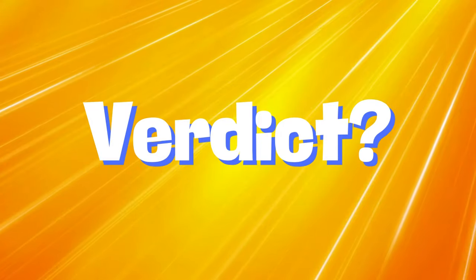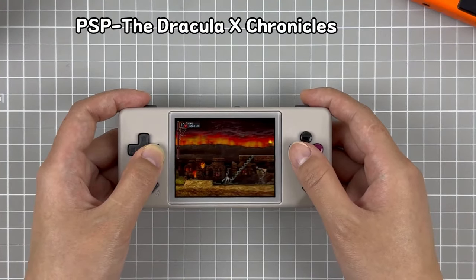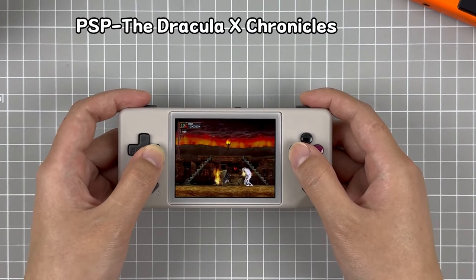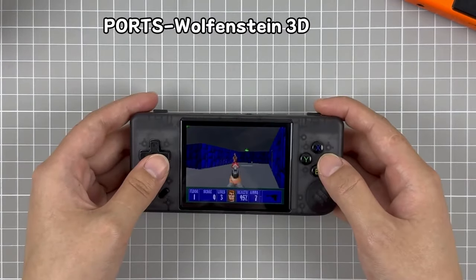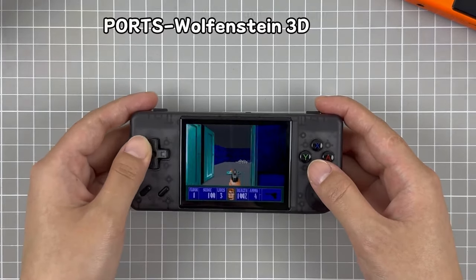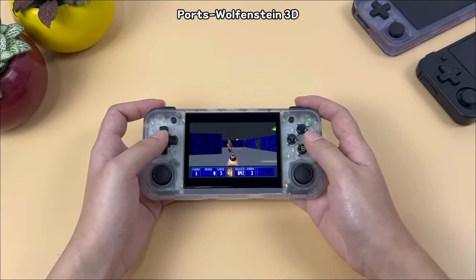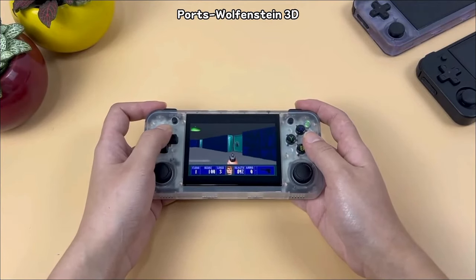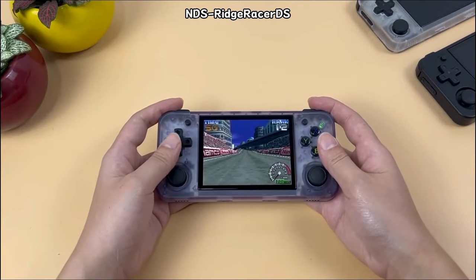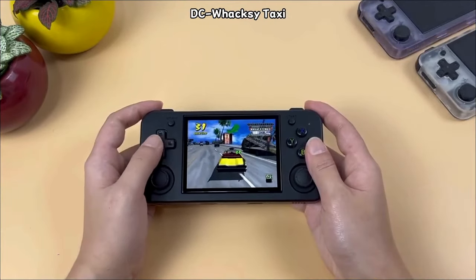In conclusion, both the RG28XX and the A30 offer unique strengths and will appeal to different types of gamers. The RG28XX is my clear choice when comparing these two, due to excellent performance and battery life — though if it had an analog stick it would have won by an even larger margin, as it would offer better control of the N64 and Dreamcast titles it plays so well. I would personally rather opt for the RG35XXH before either of these units, but only if I could get it on sale. If you're looking for an extremely pocketable handheld with loads of battery life, the RG28XX could be for you, and I'll leave links in the description below.